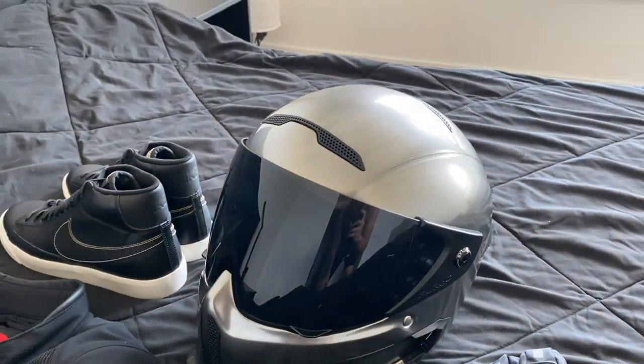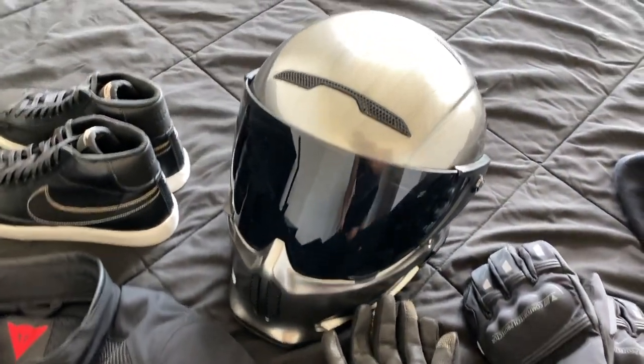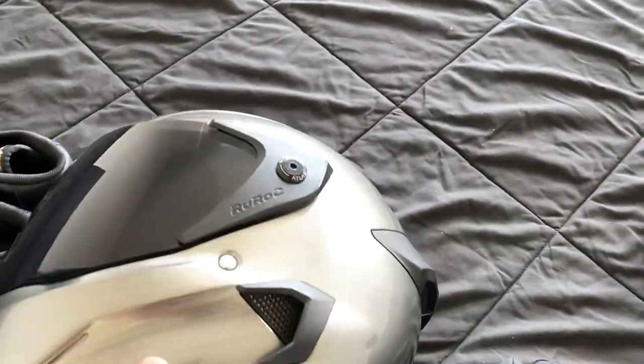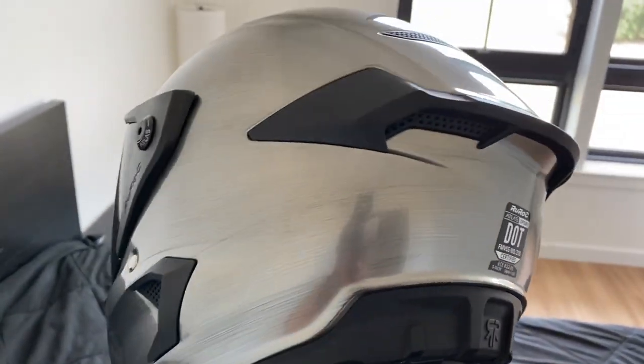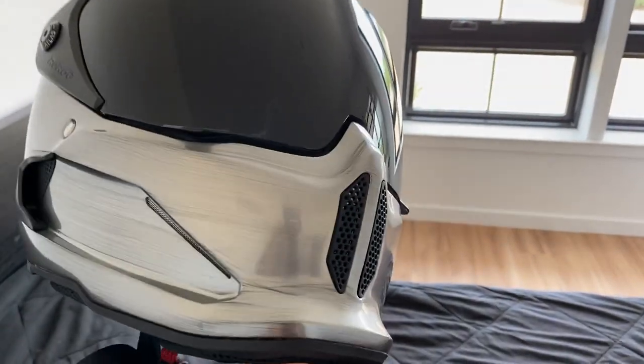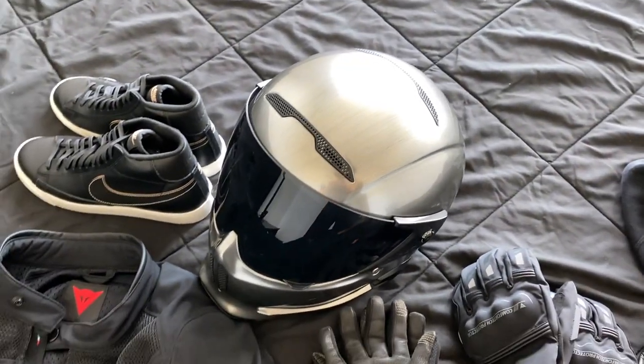This is my Ruroc helmet — just a really really sick helmet, I love it. It looks very modern. This is the Mercury edition and I couldn't be happier. I actually have the Ruroc 2.0 on order.